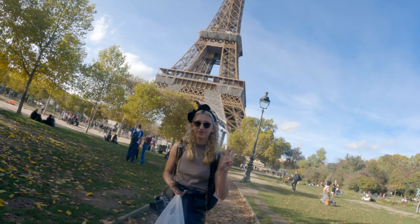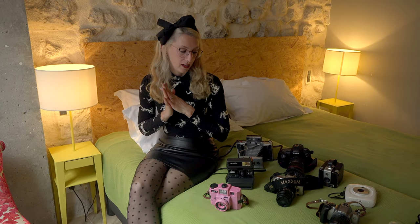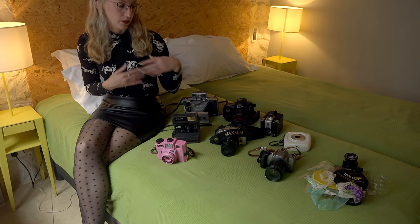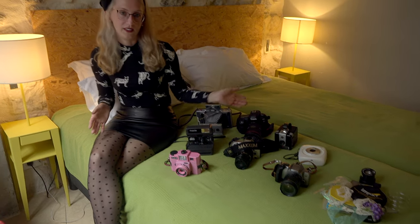Hey everybody, welcome to Cameras and Cats. Today we are in Paris, France and it's Halloween, which is my favorite day of the year. I wanted to show you all the cameras I brought on my trip to France and Italy and tell you why I brought each one, so stay tuned.